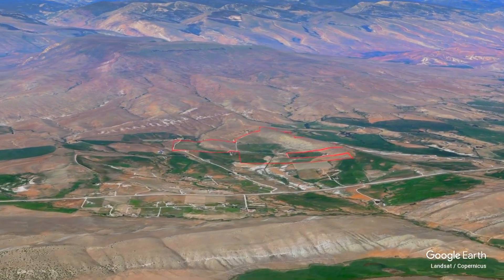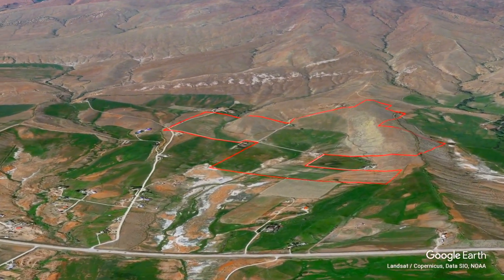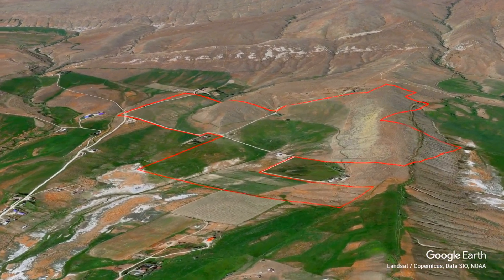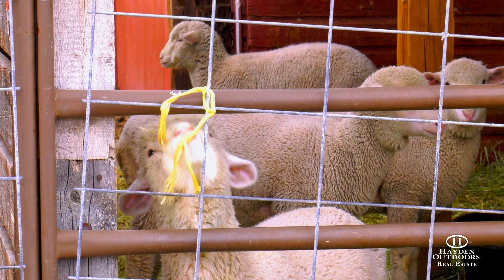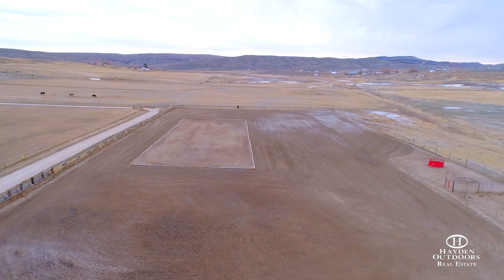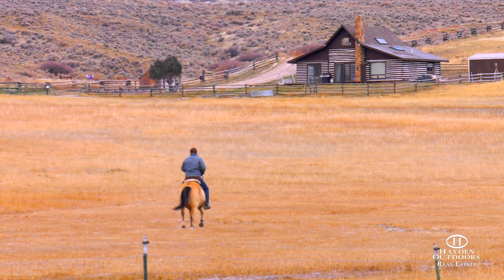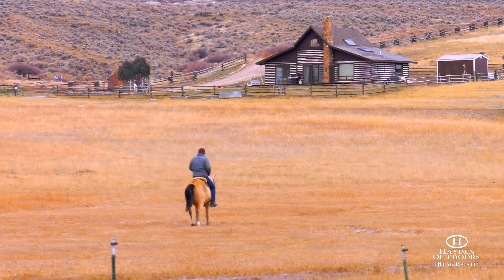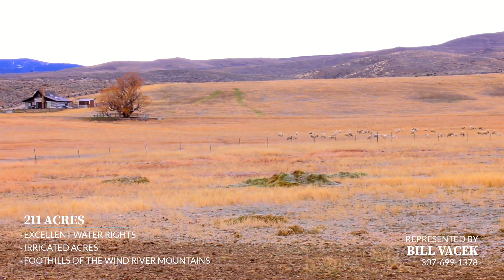This versatile, well-maintained ranch with its approximate 211 acres is ready for your next adventure, whether that is cattle, sheep, horses, or the perfect hideaway. The property is already broken into seven pastures of varying sizes and has two sets of corrals with water hydrants, as well as an outdoor riding arena. You can also hike or trail ride from your home over Table Mountain to enjoy the incredible views overlooking Sinks Canyon and all of Lander.